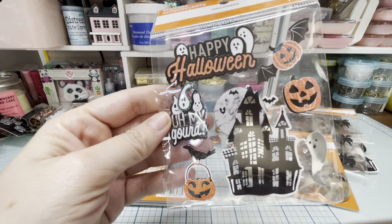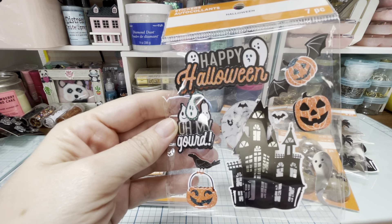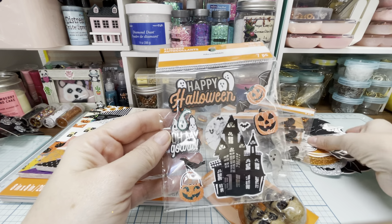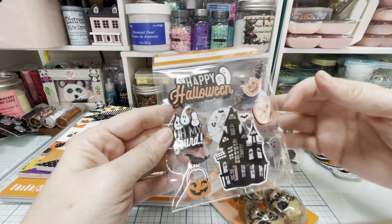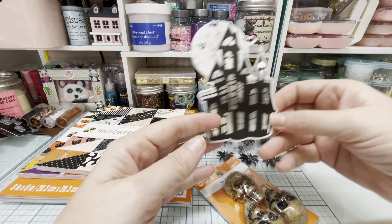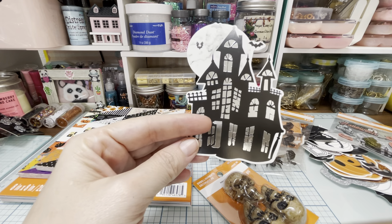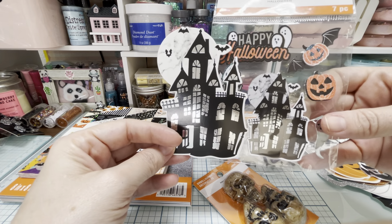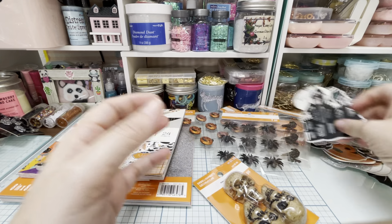And then I got these stickers, which are so cute. They kind of go with this little collection over here — they're stickers that look just like the paper pad designs. Because look, here is that haunted house with the moon behind it and the bats, and then there's that in a smaller version as a sticker. So those are cute.